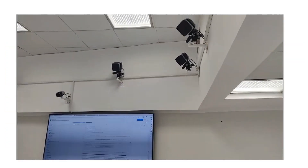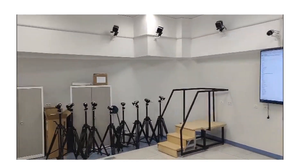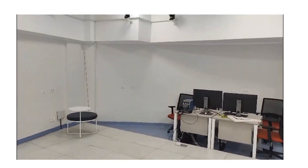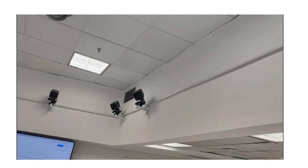The lab houses high-speed video cameras and infrared cameras, specifically designed to monitor human movements and track markers placed on anatomical bone landmarks. These cameras facilitate kinematic analysis and monitor human motion. Meanwhile, the force platforms measure kinetic parameters.